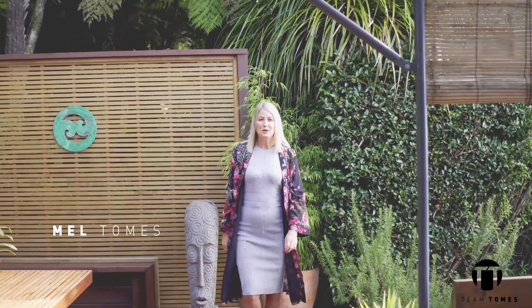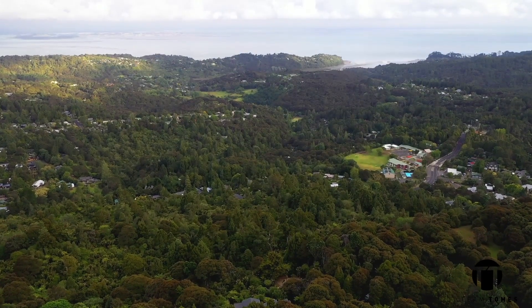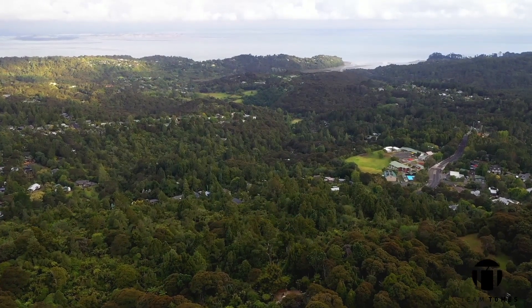Hi, I'm Mel Tomes from Team Tomes Harveys, and welcome to 280 Shore Road in the vibrant and ever-popular suburb of Titirangi. With a view that's sure to thrill and an environment that induces calm and chill, this stunning residence has all the ingredients for resort-style living at home in the perfect location. Come and take a look around.